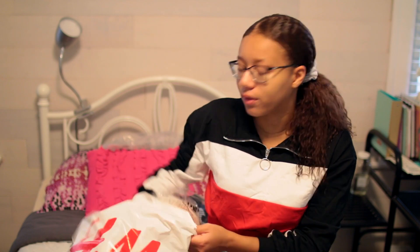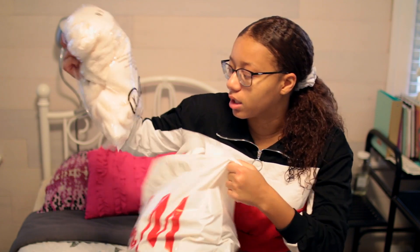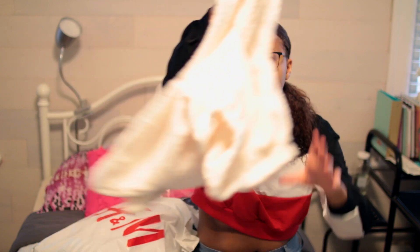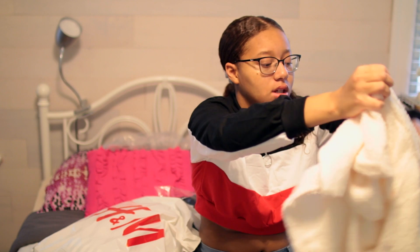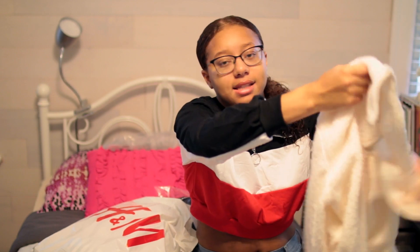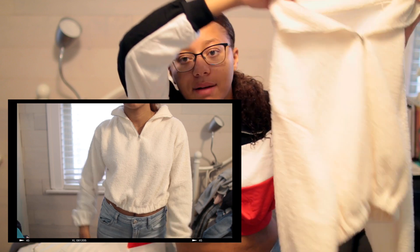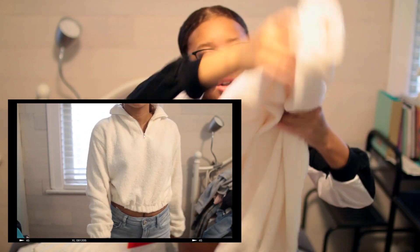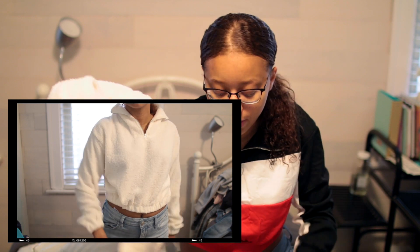I put all the online stuff in this H&M bag, so I'm going to keep going through it. I still need to pack all my clothes, so I'm doing this haul to get it out of the way and then start packing. The next thing I got is kind of like the zip-up I'm wearing right now, except it's just fur — it's white, cute, and comfortable.